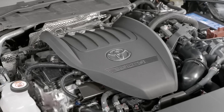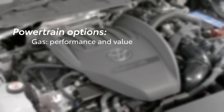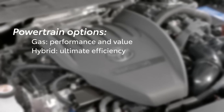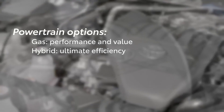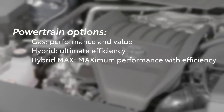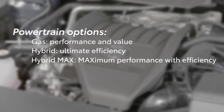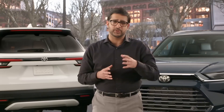Three distinct powertrains are offered: Gas, offering a balanced blend of performance and value; Hybrid, focused on ultimate efficiency; and Hybrid Max, for customers who seek ultimate performance balanced with efficiency. Let's look at some standout highlights for each powertrain.